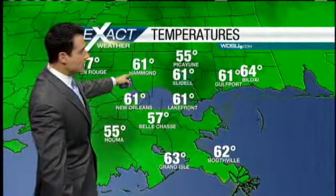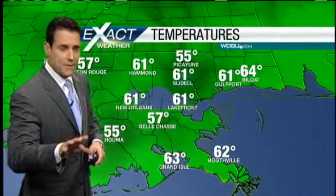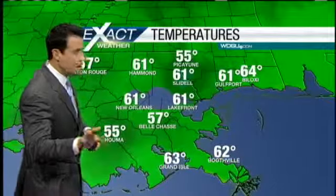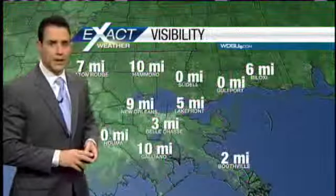61 right now in Hammond, 61 in Slidell, 61 in Gulfport — running about 15 degrees warmer compared to yesterday, and in a couple of spots 20 degrees warmer. 57 in Belle Chasse. And here's the visibility issues.